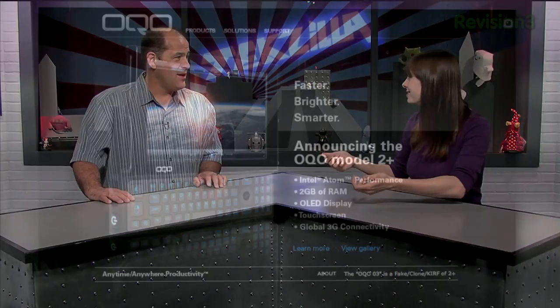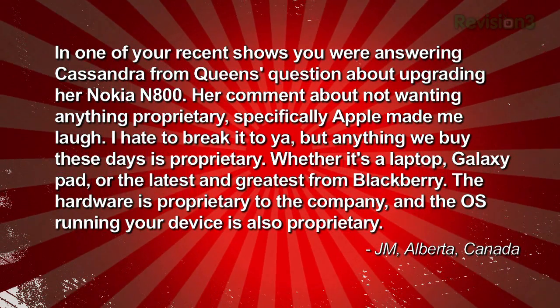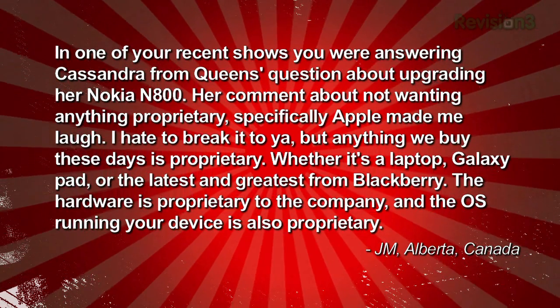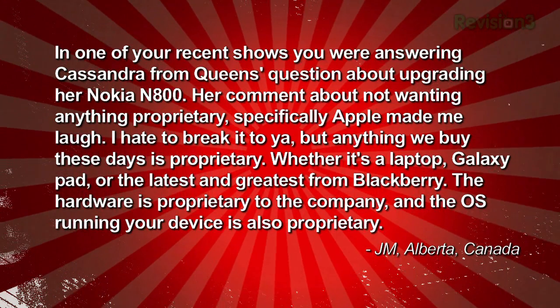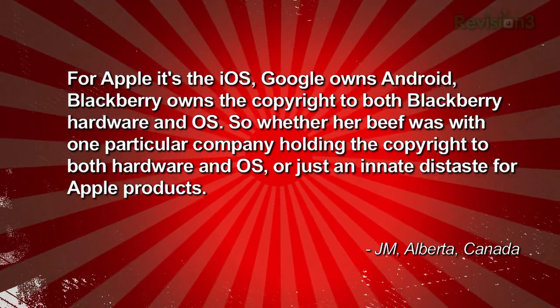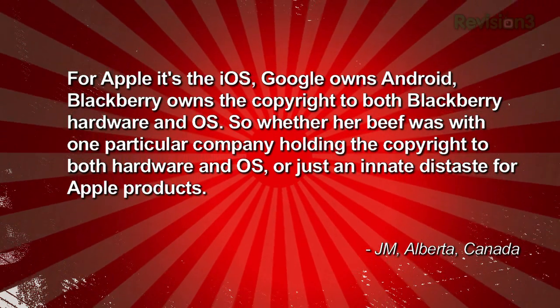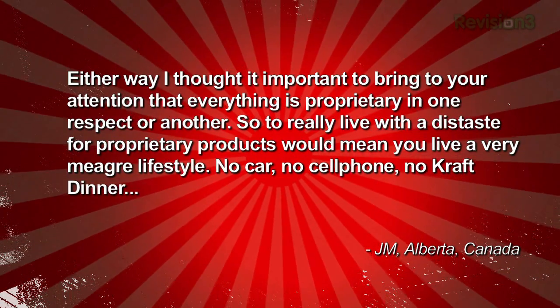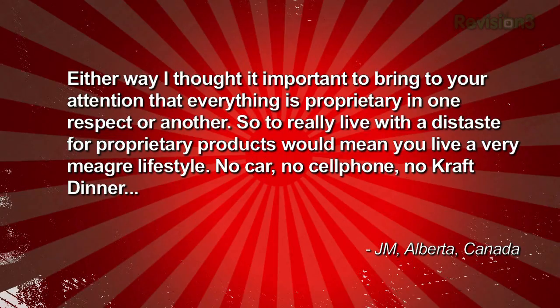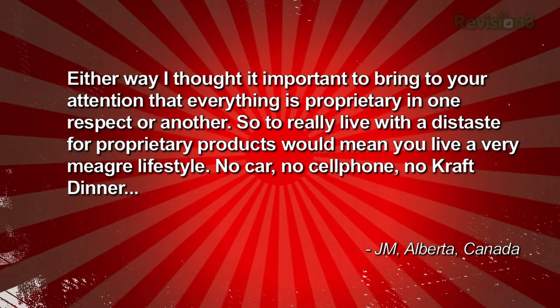JM in Alberta, Canada wrote in: 'In one of your recent shows you were answering Cassandra from Queens' question about upgrading her N800. Her comment about not wanting anything proprietary, specifically Apple, made me laugh. I hate to break it to you, but anything we buy these days is proprietary — whether it's a laptop, a Galaxy Pad, or the latest from BlackBerry. The hardware is proprietary to the company, and the OS running your device is also proprietary. For Apple it's iOS, Google owns Android, BlackBerry owns both hardware and OS. To really live with a distaste for proprietary products would mean you live a very meager lifestyle — no car, no cell phone, no Kraft dinner.' — JM in Alberta, Canada.